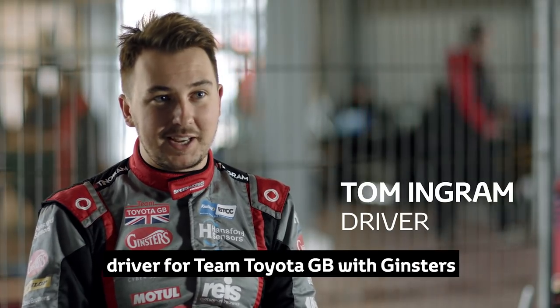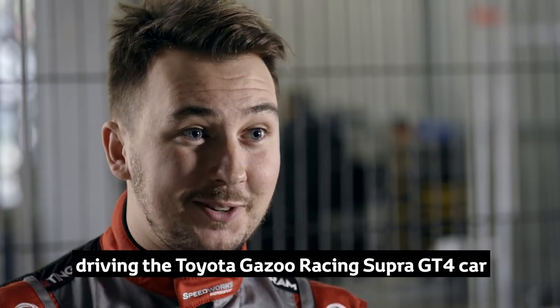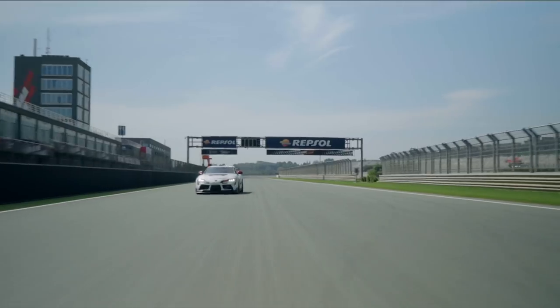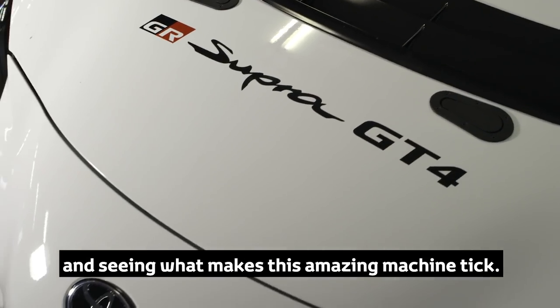Hi, my name's Tom Ingram, driver for Team Toyota GB with Ginsters in the British Touring Car Championship. I've been at Harama driving the Toyota Gazoo Racing Supra GT4 car, really evaluating it and seeing what makes this amazing machine tick.